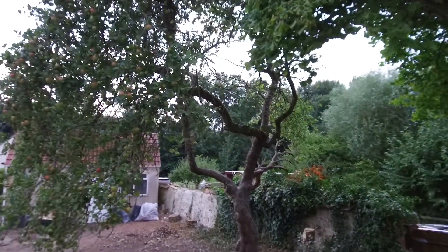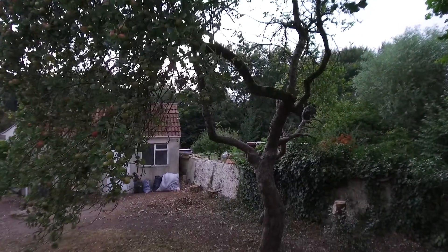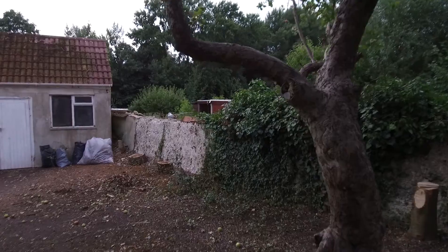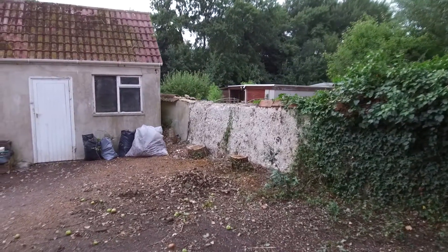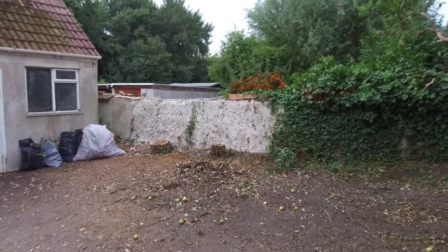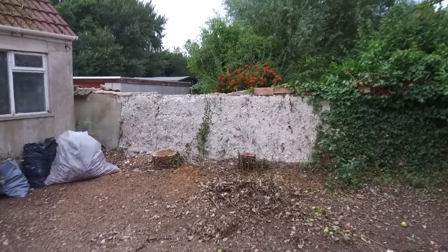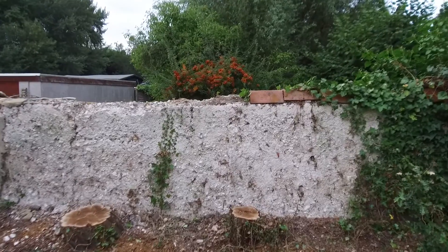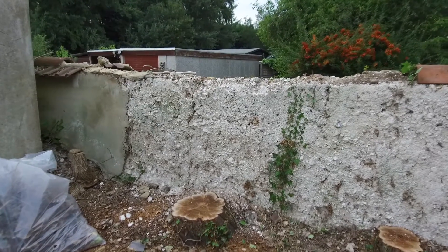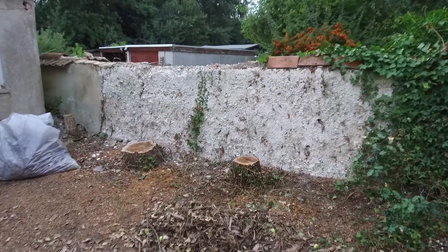We have the big apple tree that survived, which will hopefully become the centerpiece of the garden once all the landscaping is done. The next big job is to take down this chalk wall — it's leaning over at about a 30-degree angle. It was a beautiful wall at one point, but the tiles have come off the top over the years. The rain has saturated it and made it incredibly brittle. If I put my finger in, it literally starts falling apart. We're not touching it — it's leaning right over next door's garden.